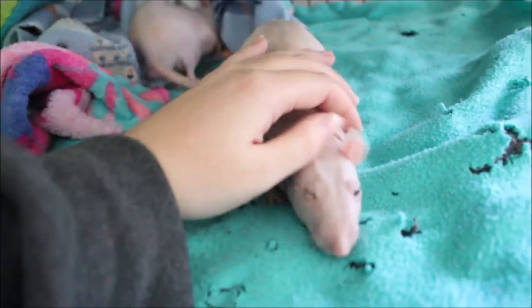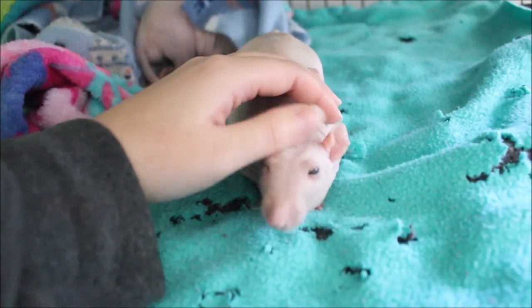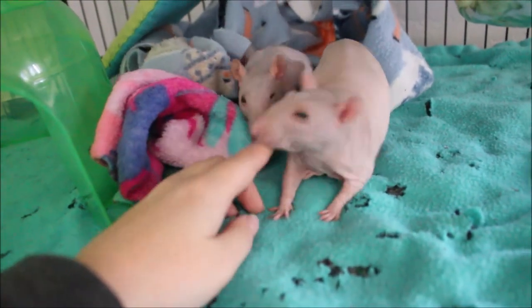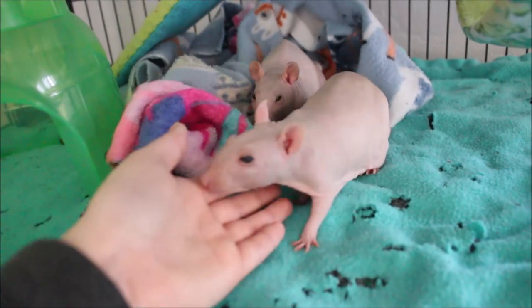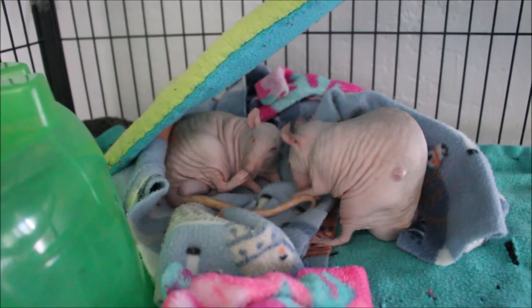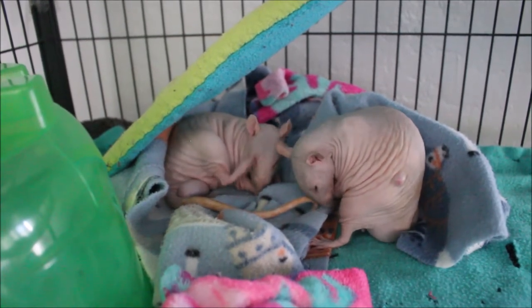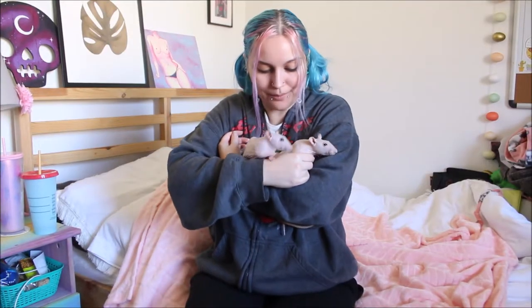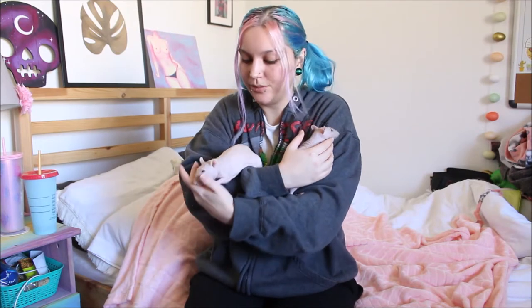Good morning, my love. Do you know what today is? Today is our long-awaited rat spa day. Obviously, our first step of spa day is to wake up and do a little bit of grooming, apparently. That's what we're going to start with. Hello and good morning from me and my boys. Today, we three are having a lovely and relaxing spa day.